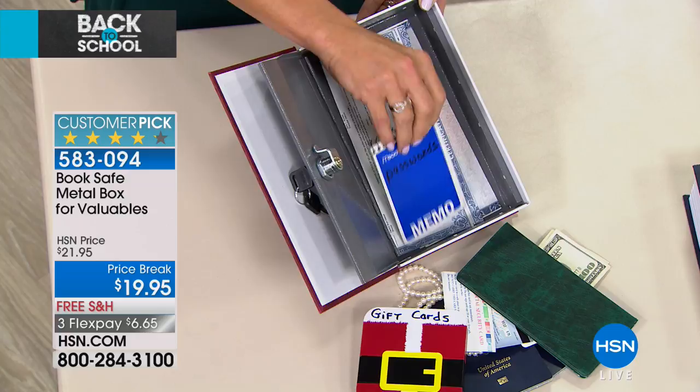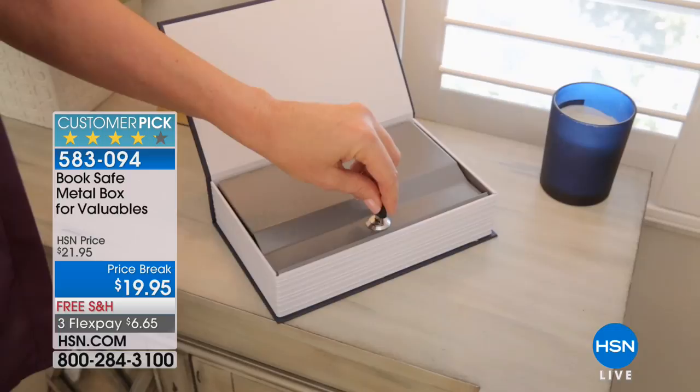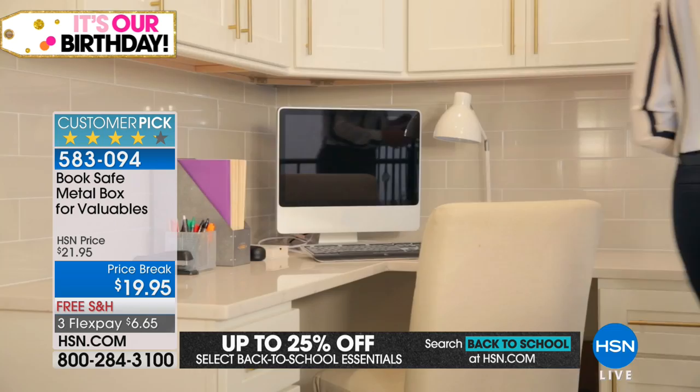Whether it's kids going back to school in dorm rooms with lots of people going in and out, a new roommate situation, going into assisted living, or caregivers coming in and out — we all need simple, easy ways to store and preserve the things that are important to us. This one is a total no-brainer. It's $6 and change today. Think about the peace of mind it's going to give you, and the cost and hassle of replacing a stolen or lost passport or checkbook. We don't need a big, heavy, bulky, complicated safe — just something discreet, and we all have bookshelves to put this on.